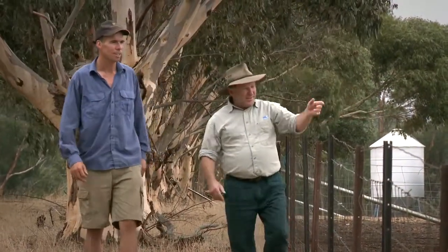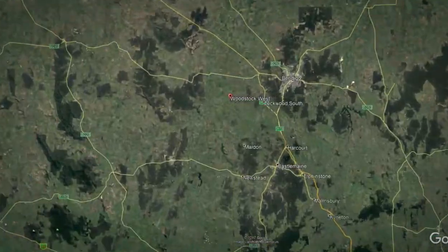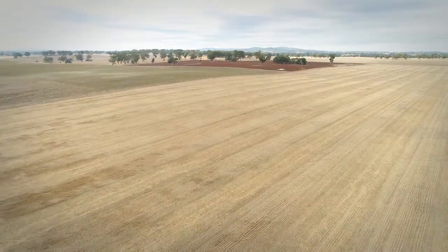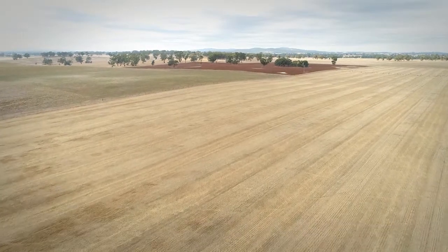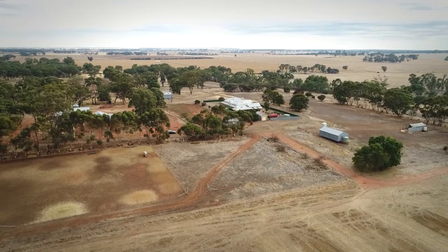Lachlam Roulton is a sheep and cropping farmer at Woodstock West in central Victoria. Lachlam farms in partnership with his brother Chris and his uncle Howard. Across the 1500 hectare farm, about half is sown to cereal crops each year and 2000 ewes are run primarily on loosened pasture.